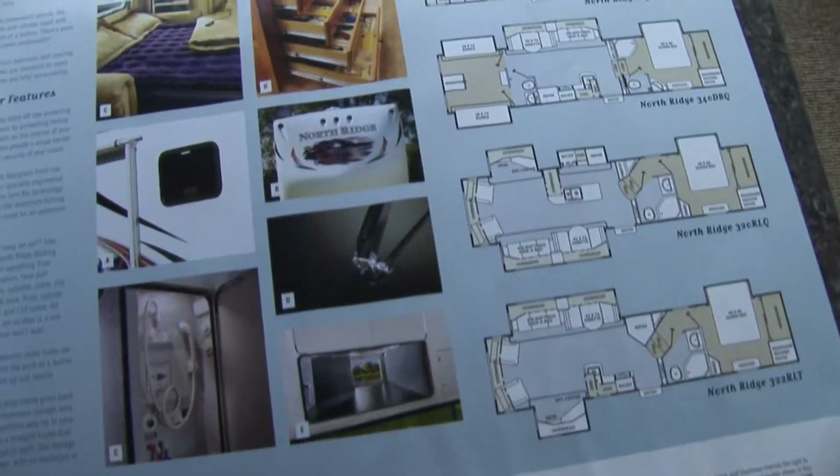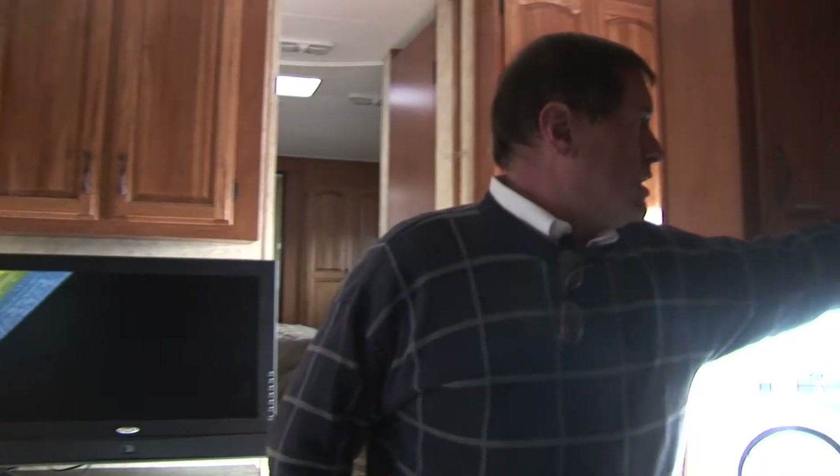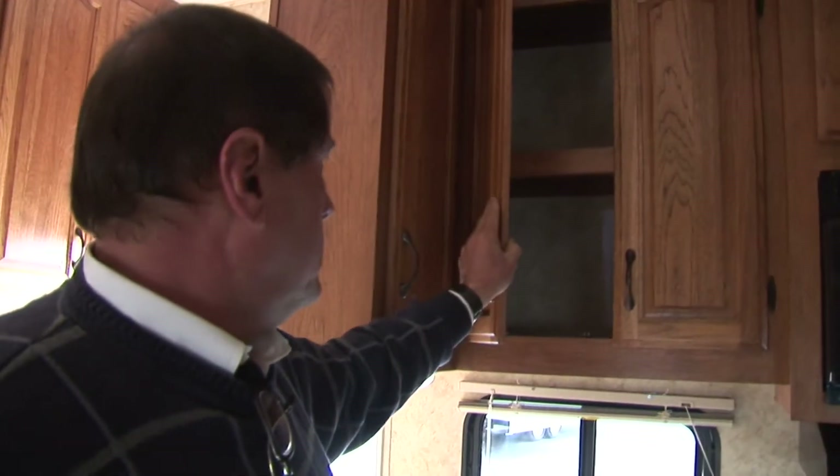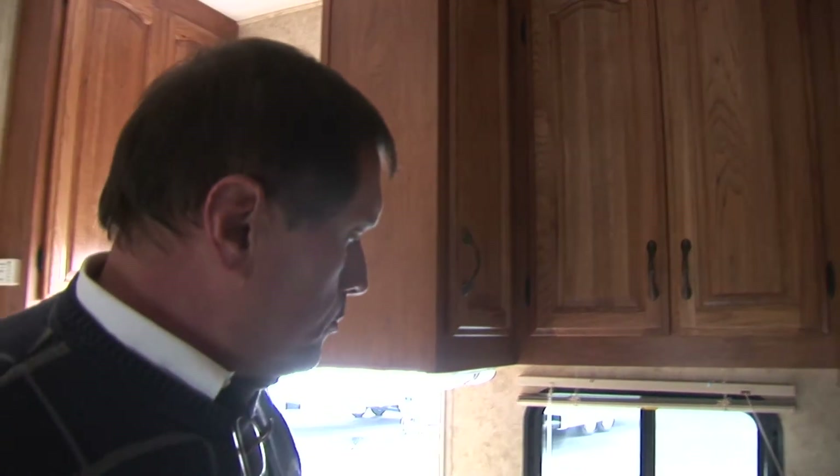That almost doubles your inside square footage. The Northridge is made by the same company that brings you the Brookstone line, which is Coachman's high end. Coachman is a very well established builder and they make marvelous products. Their Brookstones have all hardwood edging and cabinetry, and everything, but they've not really spared much of that expense in the more moderately priced Northridge series. Look at these solid hickory doors.